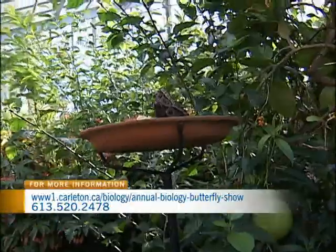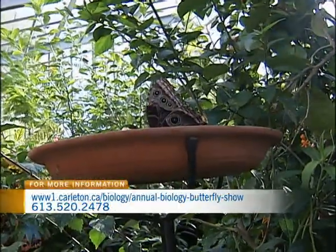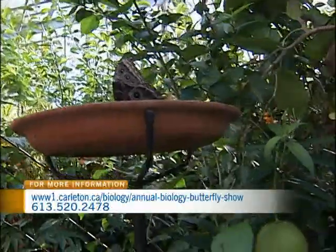Why did you choose to study this butterfly specifically? Well, the lab that I'm in studies vibration, acoustic communication, and insects in general. My specific project focuses on butterflies, and within butterflies there are a lot of species that don't have ears, species that have very simple ears, and species that have more developed complex ears. Morpho Pleiades is one of the species that has a complex ear, so it's easier to study compared to a simple or absent ear.